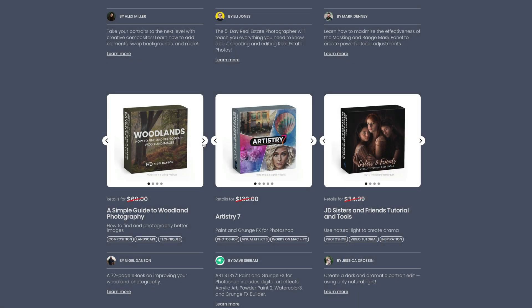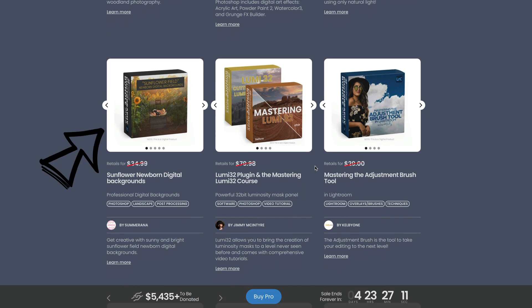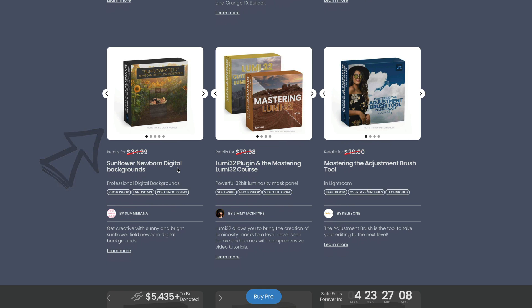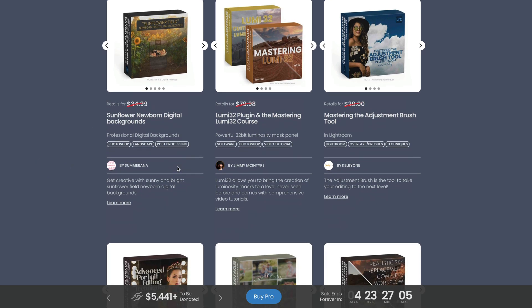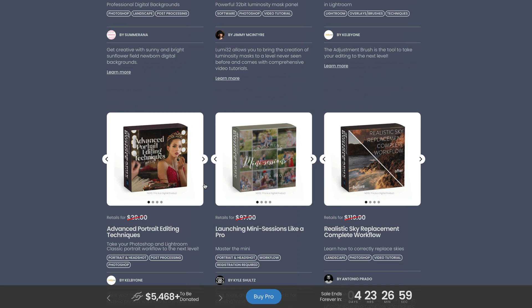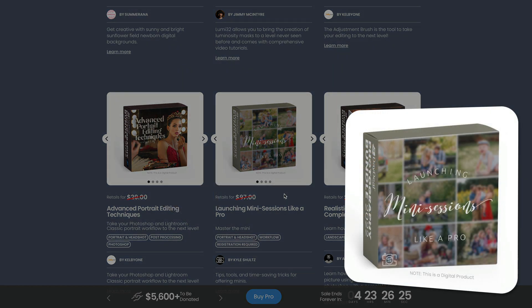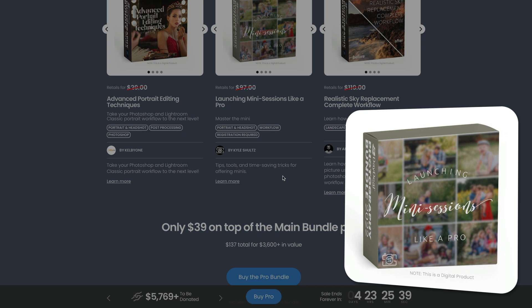There's also Artistry 7, which is quite good but mostly works with Photoshop. You can also get Newborn Digital Backgrounds, which you can use with the Layers Panel in Luminar Neo. The Lumi32 plugin works mostly with Photoshop, so we don't worry too much about that. There's also a nice course by Kai Schulz called Launching Mini Sessions Like a Pro — great if you're looking to make money with photography by launching mini sessions, with tips, tools and time-saving tricks.